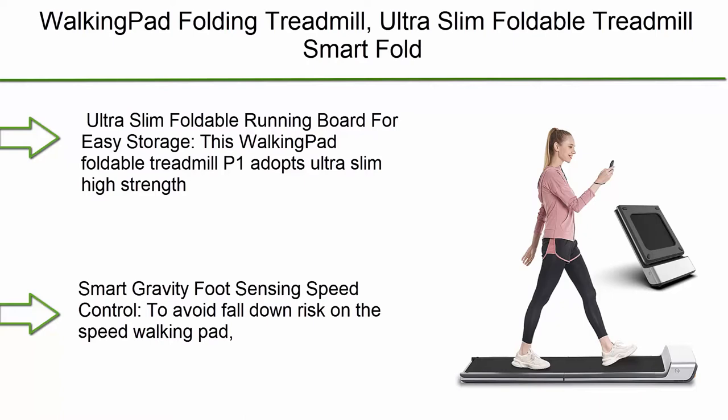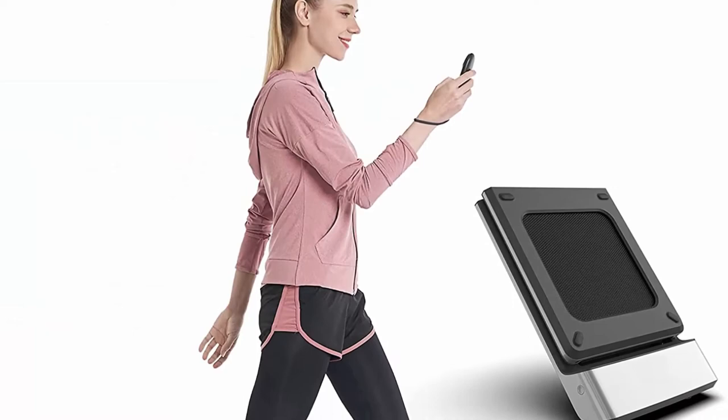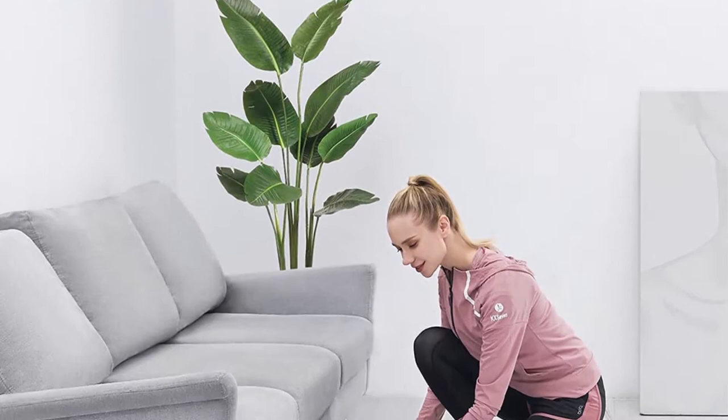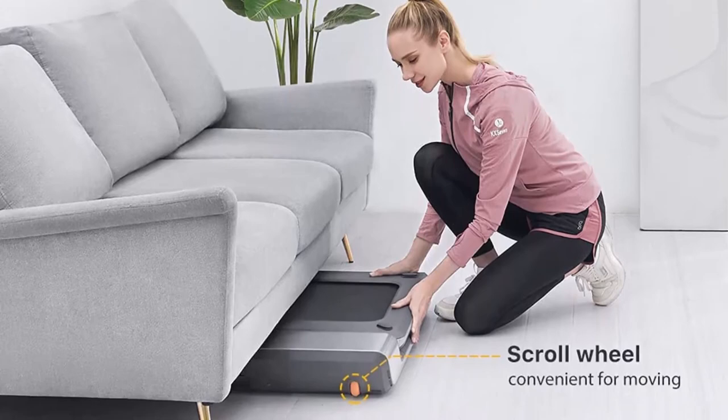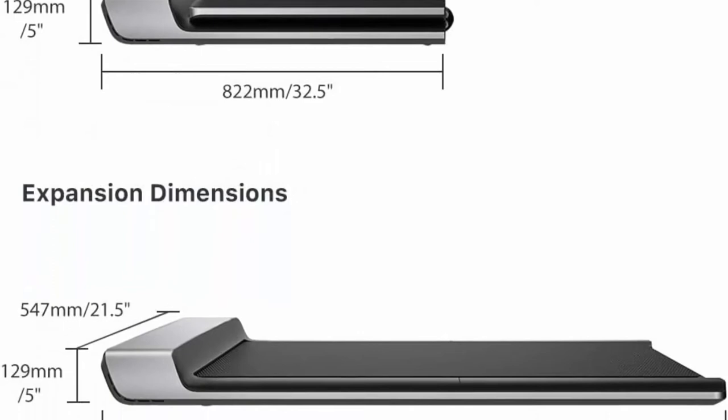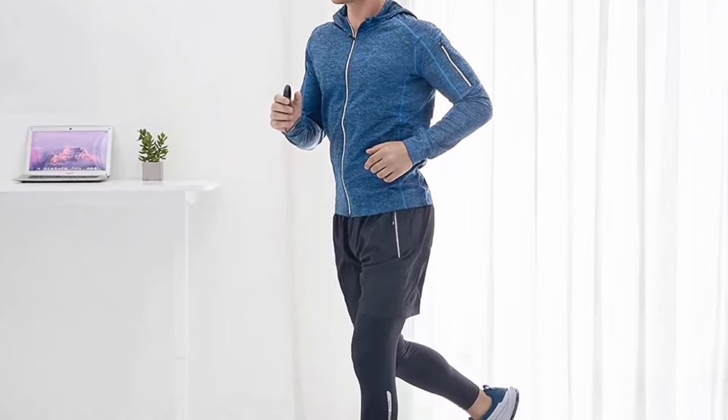Top 9: Walking Pad Folding Treadmill — ultra slim foldable treadmill, smart fold walking pad, portable safety non-holder gym and running device P1 Gray. Speed range 0.5 to 3.72 mph. This walking pad P1 adopts an ultra slim high-strength aluminum frame design with a patented hinged folding running board. Size is 57 x 21.5 inches, and only 32 x 21.5 inches when folded. Thickness is just 2.25 inches — equal to the thickness of a door — so it can be easily hidden under a sofa or bed, and weighs only 66 lbs.